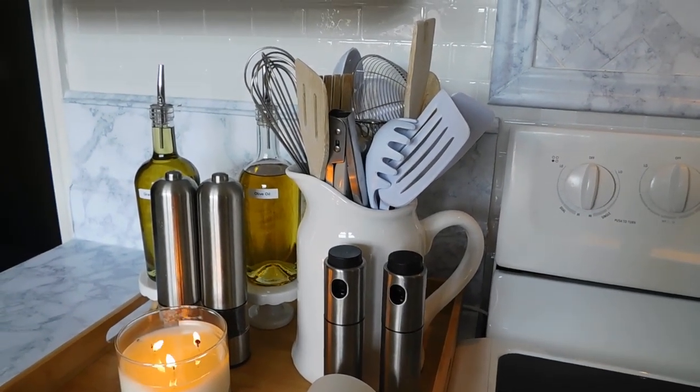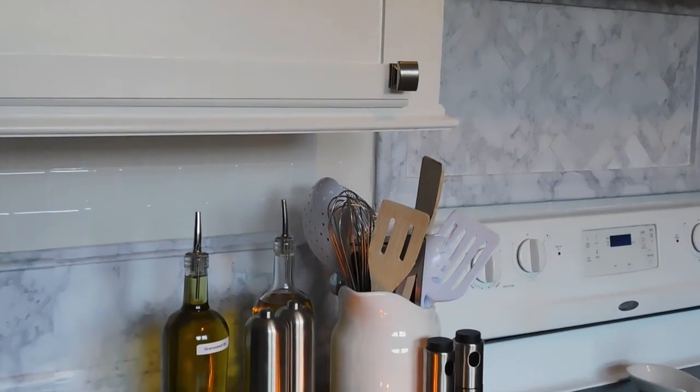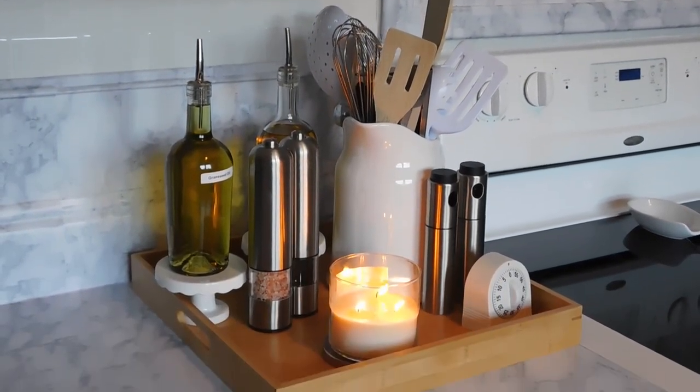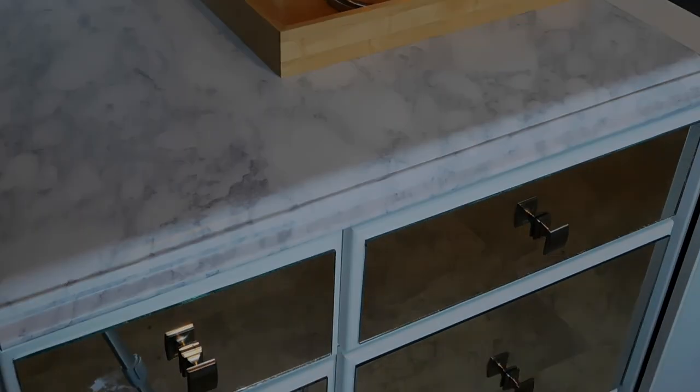This week we'll be visiting the inside of the cabinets and drawers located to the left of my stove and just across from my refrigerator. Be sure to subscribe so you won't miss next week's fridge tour — I'm so excited to share it with you.